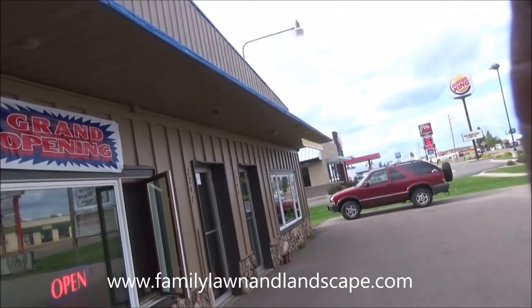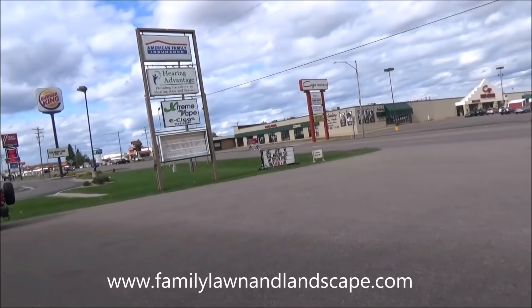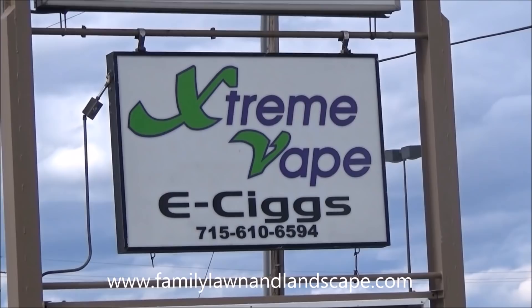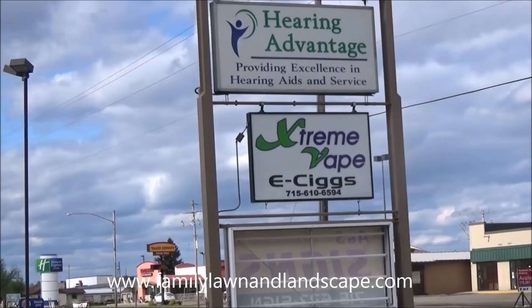All right, let me get this straight so I can see where I'm going. There's the new sign that we put up — let me see if I can zoom in on that one. All right, so that is our new sign.